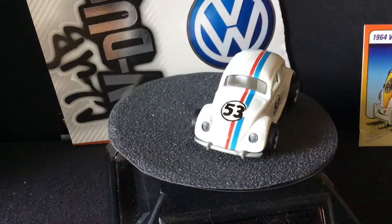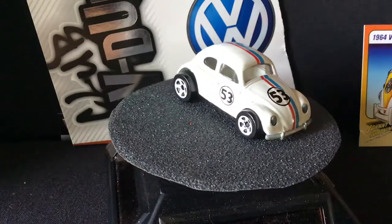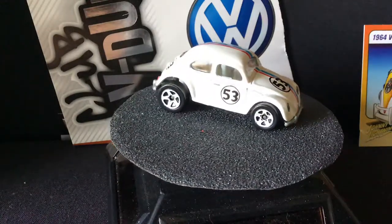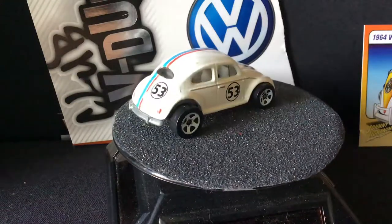This is Nightcast Enthusiast. This is part four of my gigantic Volkswagen collection, and this is really going to be short because I think I showed most pieces.